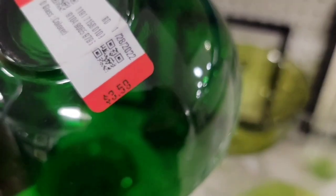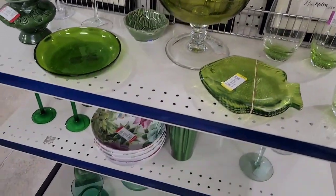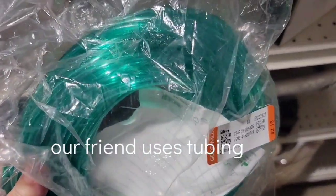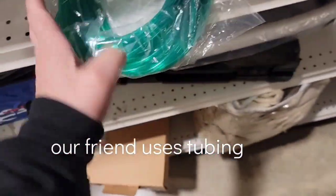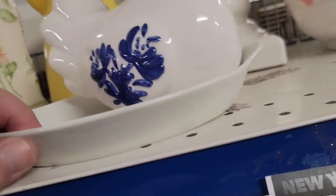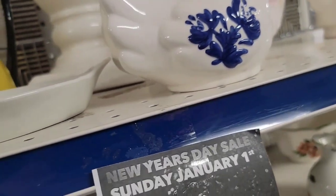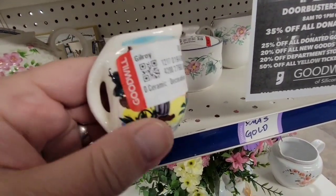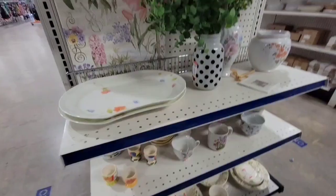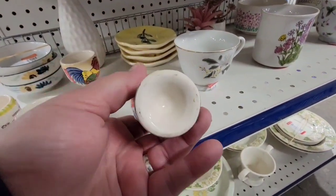My filming is a little cattywonky at first because it's so hard to film when there's somebody exactly right behind you. There's some tubing I checked out because our friend uses tubing — I didn't know what size she used so I left it. There's a cute little chicken and a cute little creamer. The prices are not bad at this particular Goodwill — I like these.